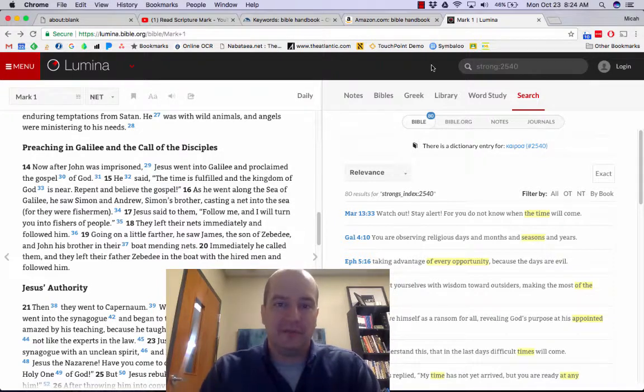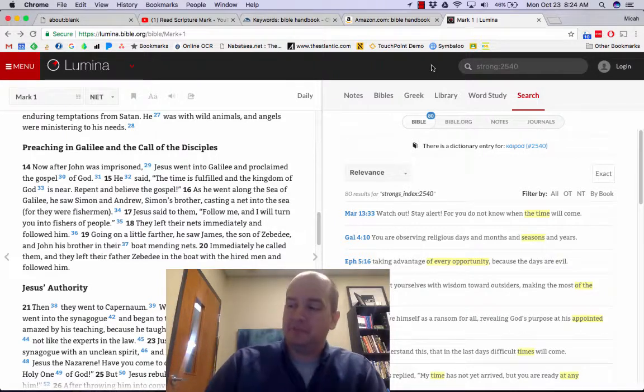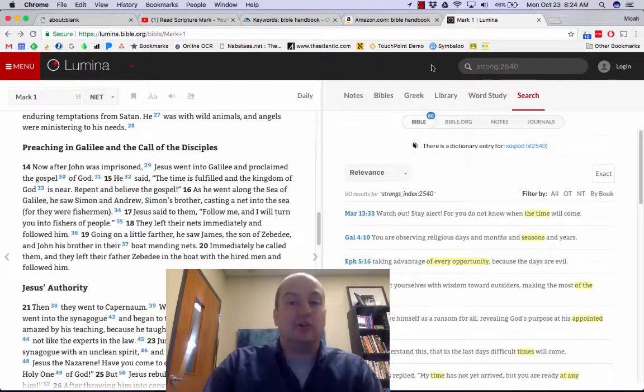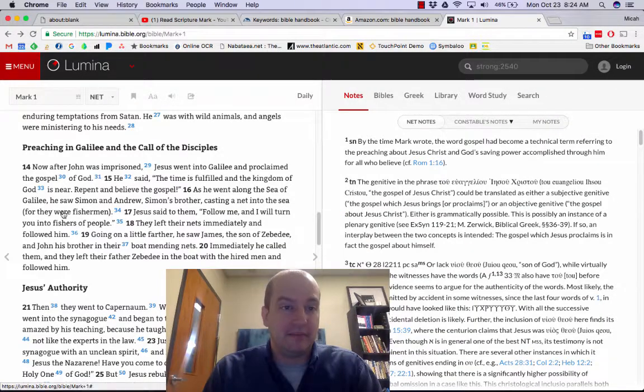I get a little annoyed when preachers — including myself — say things like, in the Greek it says this. What really annoys me is when they say, you know what it really means in the Greek? Well, what it really means is whatever it says — that's why they translated it that way. Bible translators probably know more about Greek than you do. But a lot of times you wish you had some idea of what was going on. I was looking at Mark 1:14 — there's this great verse that says the time is fulfilled, the kingdom of God is near.